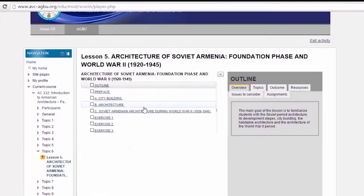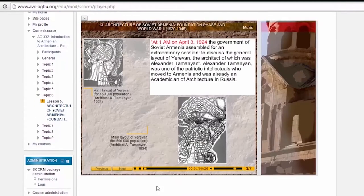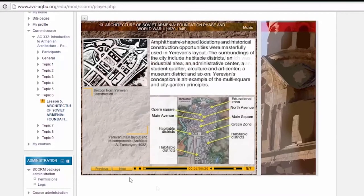Now let's explore 20th century Armenian architecture. At 1 a.m. on April 3, 1924, the government of Soviet Armenia assembled for an extraordinary session to discuss the general layout of Yerevan, the architect of which was Alexander Tamanyan. Amphitheatre-shaped locations and historical construction opportunities were masterfully used in Yerevan's layout.